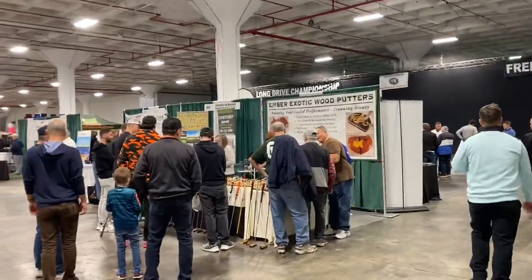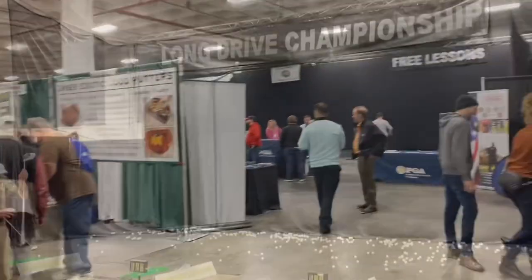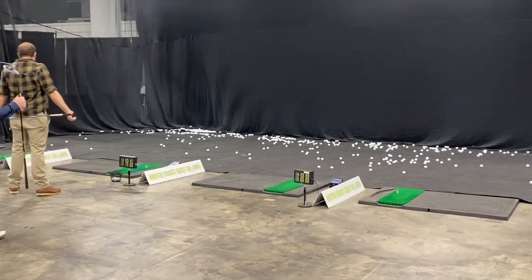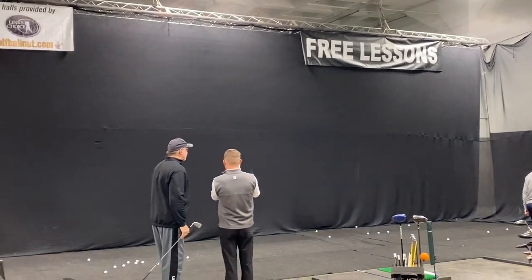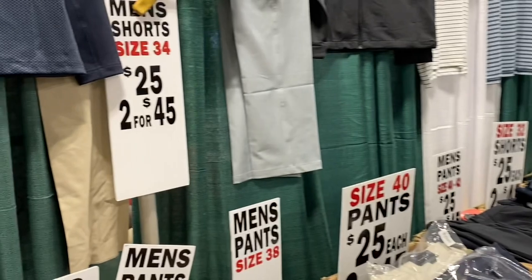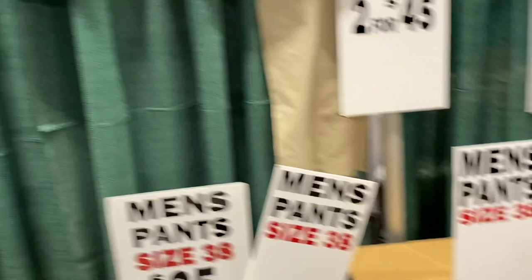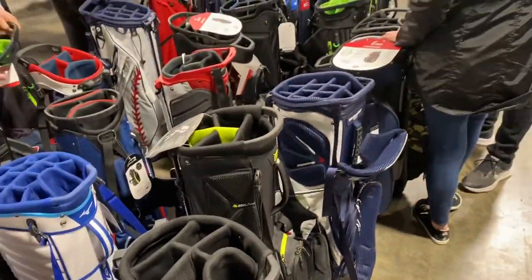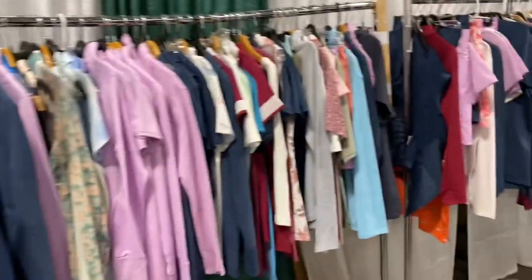Exotic wood putters. I don't know how exotic I want to go. I don't know if they actually have a long drive competition. Randy's shooting here. Free lessons. I'm checking out clothes. I've got to get some pants because it looks like it's going to be a little chilly in a week-o-pa in a couple days. We'll see what I can get here. I'm looking for a new bag, but I don't like some of these. We've got shirts and just clothes.